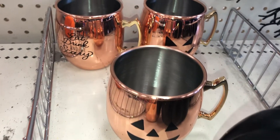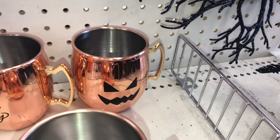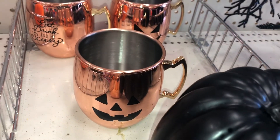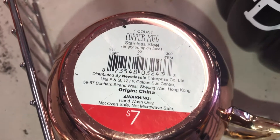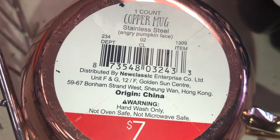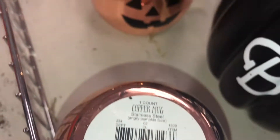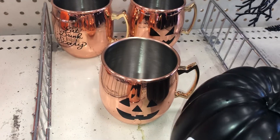They have these items that look like copper mugs with designs including 'Eat, Drink and Be Scary,' a jack-o-lantern pumpkin, and a happier pumpkin face. The copper mug is made out of stainless steel and is seven dollars, DPCI 234021309. Hand wash only, not microwave or oven safe — but the copper looks almost orangey which fits the fall theme perfectly.